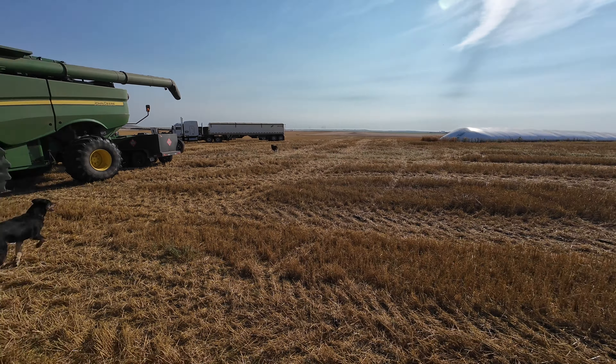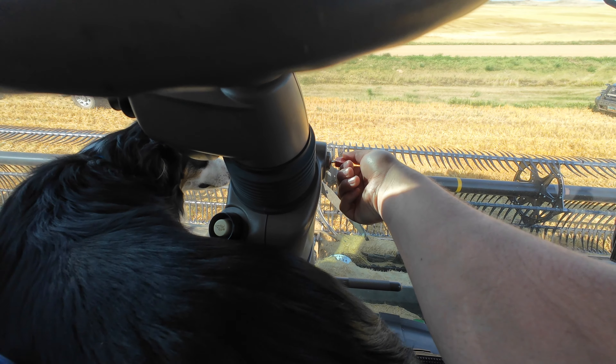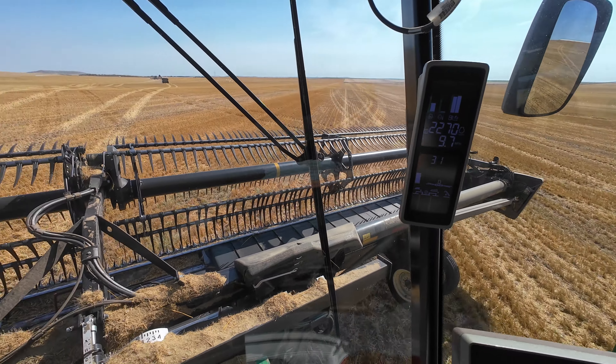Oh my gosh, I got chaff in my eyeball, but I'm done servicing, so Deb gets to go run around. I think Chewy's out here somewhere, so I'm sure they're going to go find each other and run around.